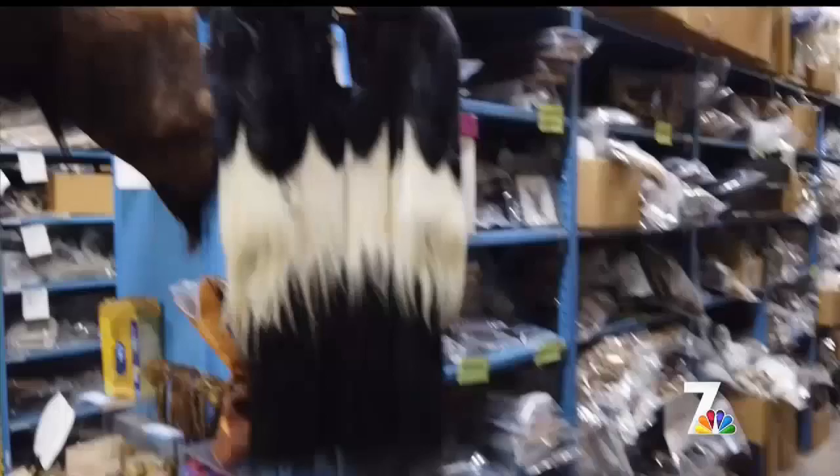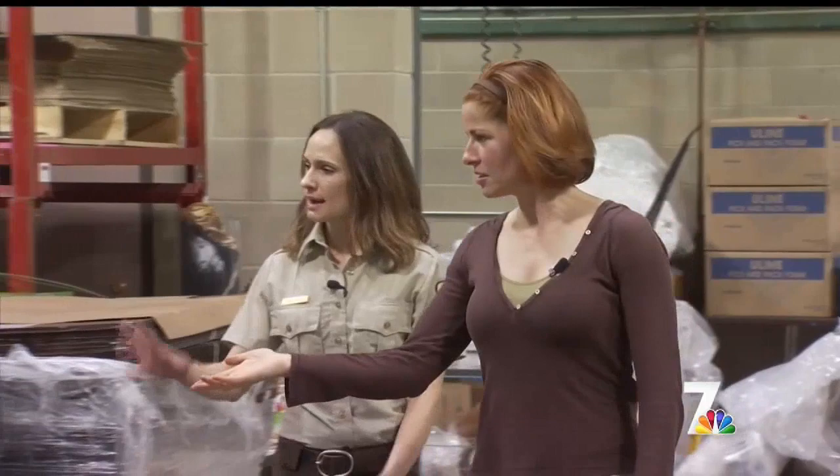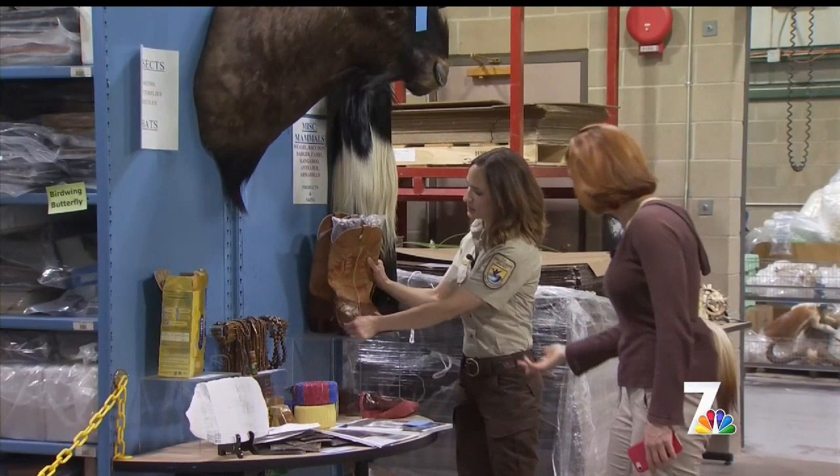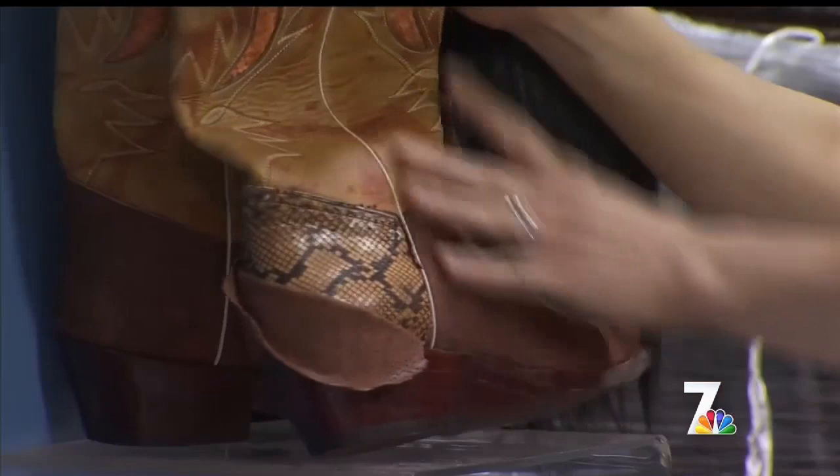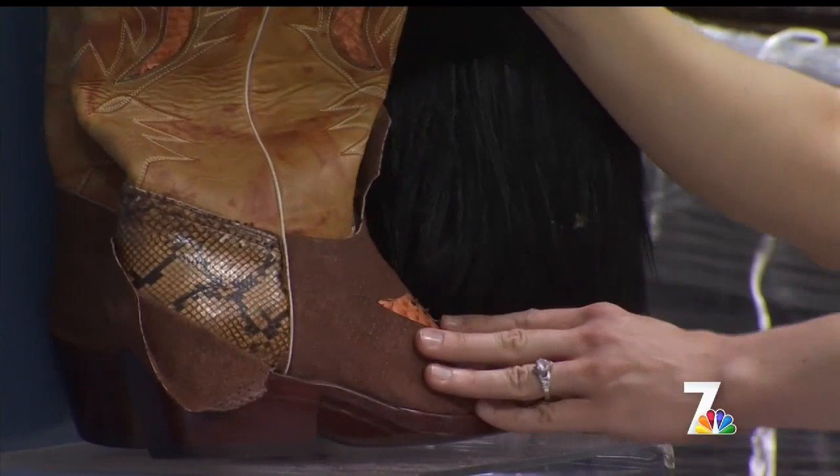A golden monkey, colobus monkey cape, wildebeest. A lot of the items coming in are being smuggled — they've got some sort of covering to them, and the true wildlife product is underneath. So you would just think it's a regular old cowboy boot, but there's snakeskin underneath it.